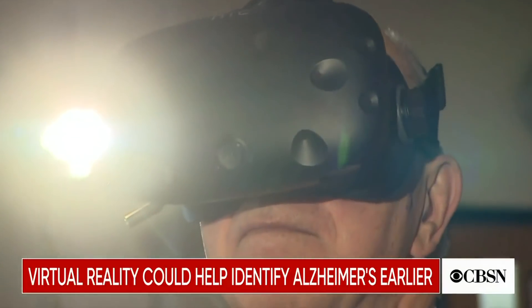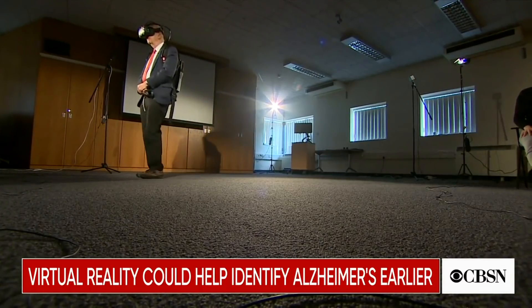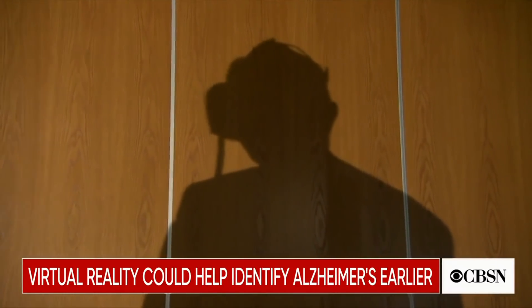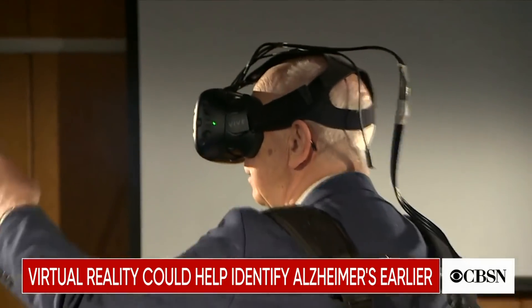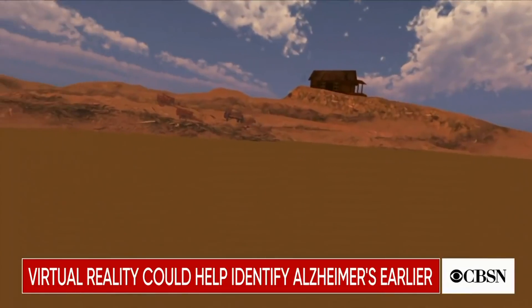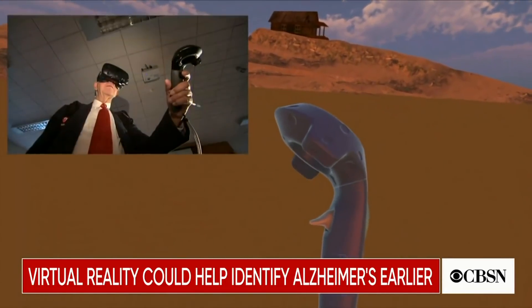Alzheimer's can start to damage the brain years, even decades, before anyone notices any symptoms. So what we need is a way of detecting the disease before patients know they've got it.